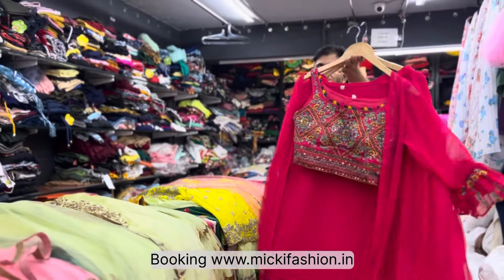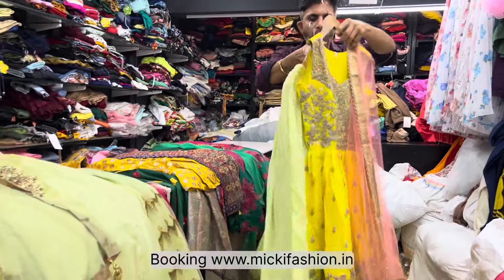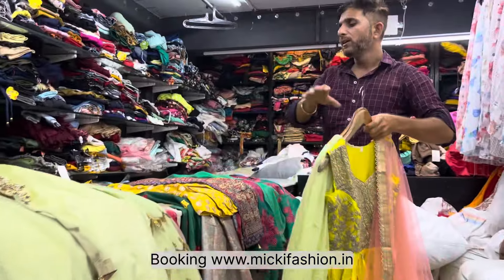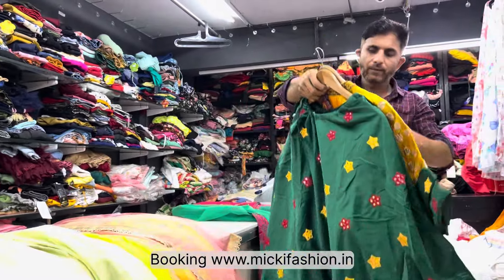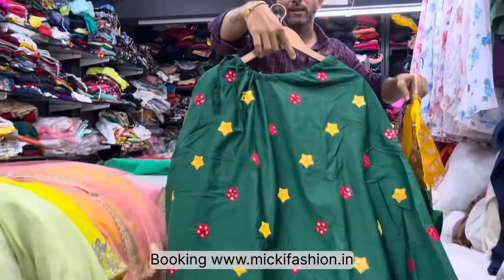Next outfit: this is the peplum top. Full fabric base — chinon fabric. Stylish peplum with langa has arrived. Super collection is available and many customers are at weddings. Next piece: full peplum top with digital dupatta kurta — proper traditional look with beautiful print.